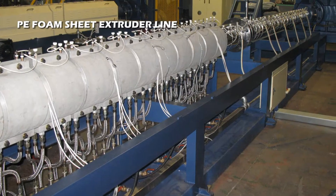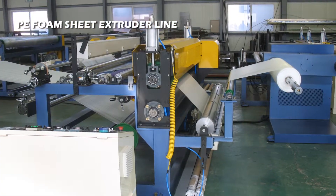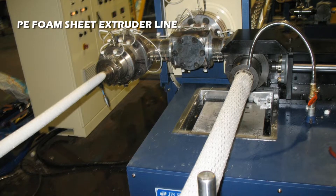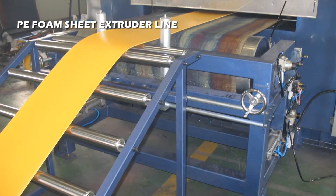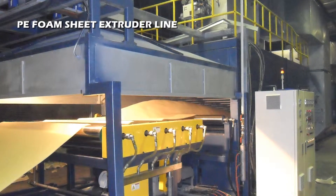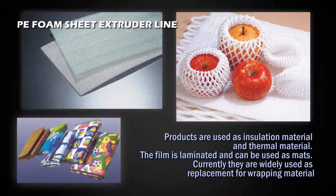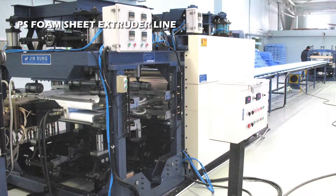PE Foam Sheet Extrusion Line is equipped with a single extruder — an economical extruding system for the production of extruded expanded cellular polyethylene foam sheets consisting of innumerable closed cells in continuous roll form, using low density polyethylene, butane gas, eco-friendly blowing agents, and other additives.